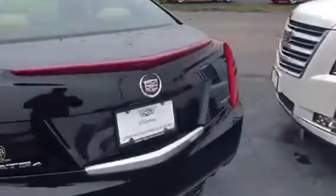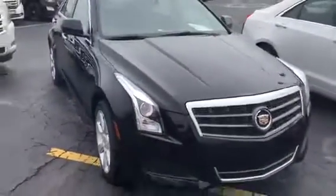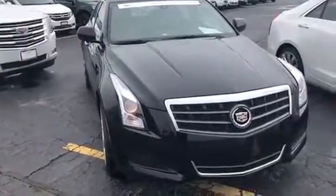Bringing you back around the vehicle here. Once again, K-On here, Frank Boucher Chevrolet Cadillac in Racine. Hope to see you soon. Bye-bye.